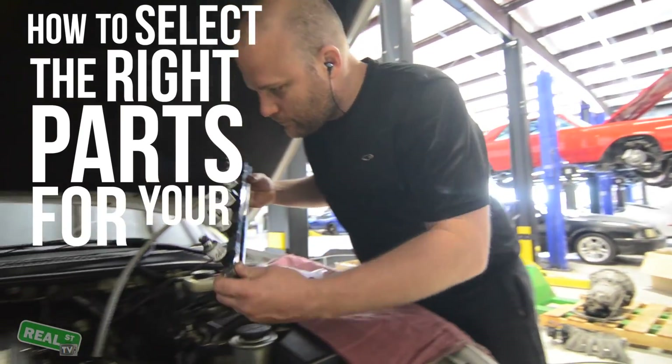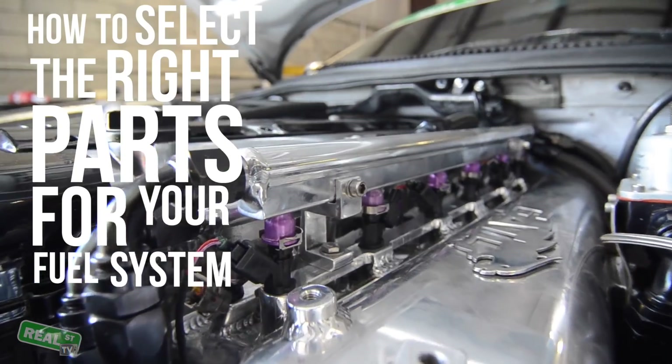Hi, I'm Jay from Real Street Performance. Today we're going to talk about how to select the right parts for your fuel system. The components that you're going to be shopping for are the injectors, the fuel pump or fuel pumps, the rail, the lines, and the regulator.